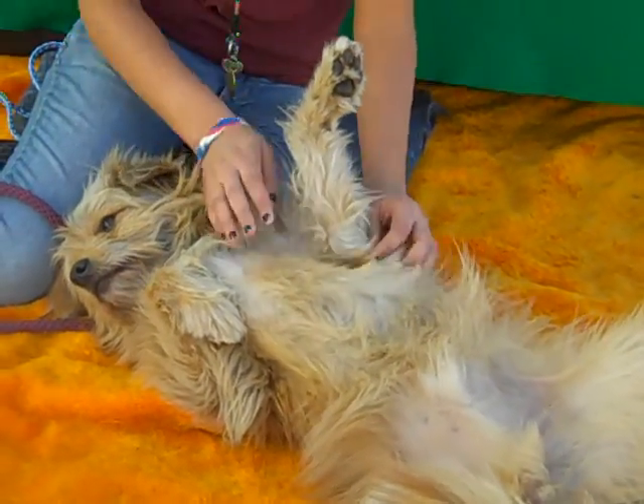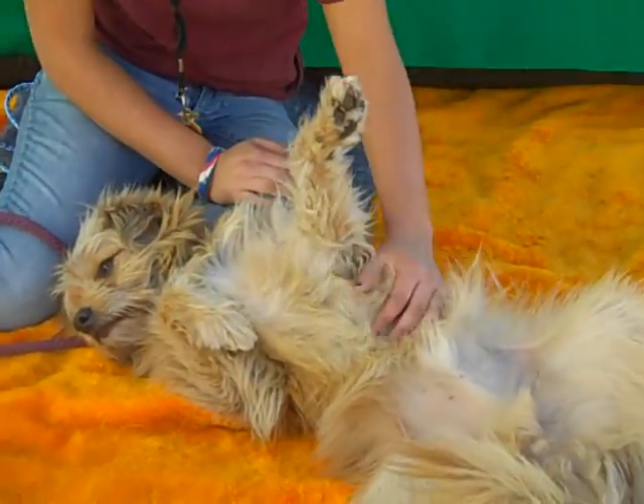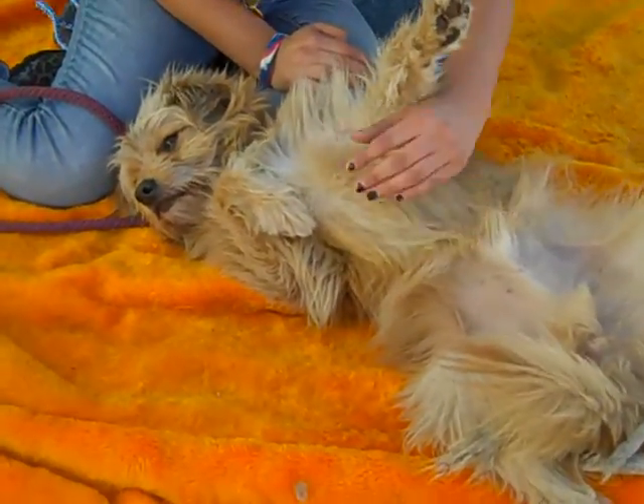So this is Charlie Brown, and he's available for adoption here at the Baldwin Park shelter. This may be how he's spending his afternoon, so come on down and meet him and see if he's still doing this.